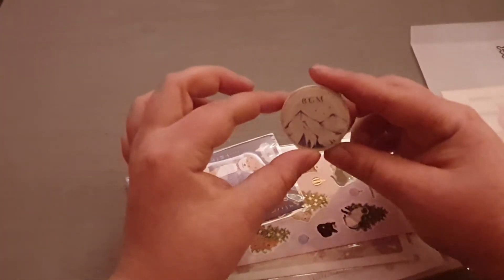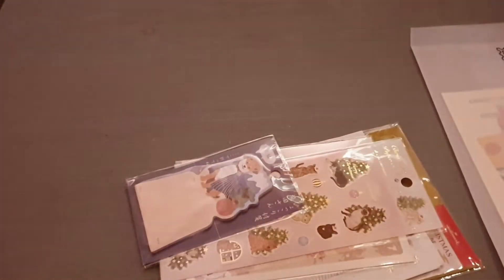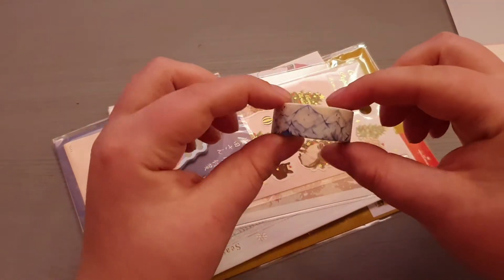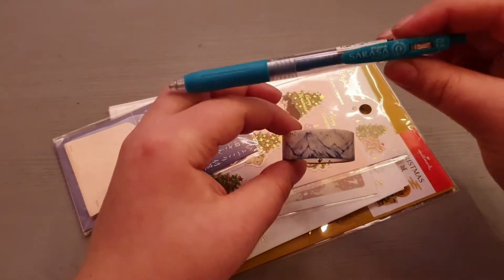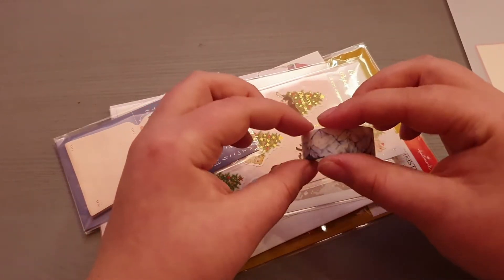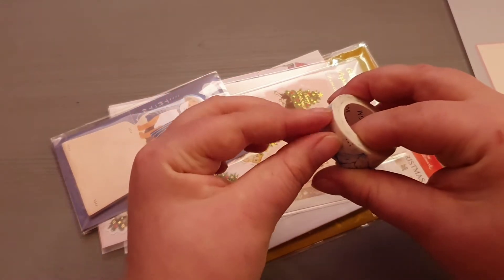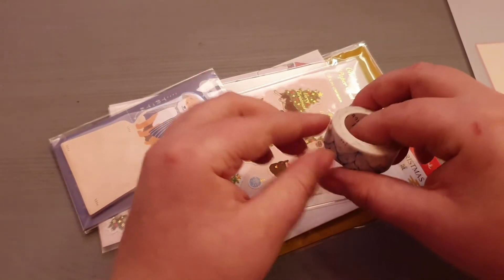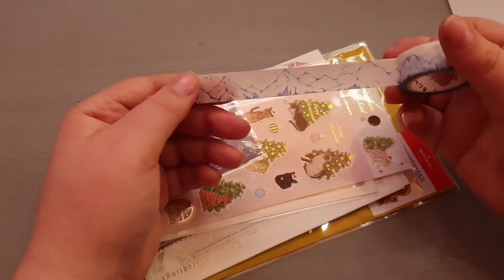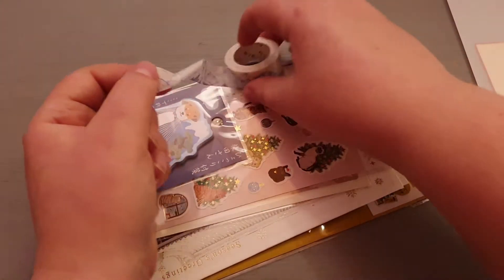Then there's this cute washi tape by BGM. Here's the washi — much better quality now. It's a really cute mountain scenery which looks wintry, like skiing and snowboarding themes. Really cute, and the good thing is I can use this even after Christmas, so I'm really happy about this.